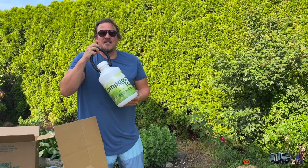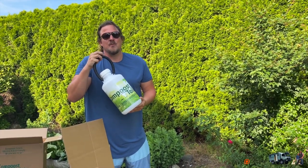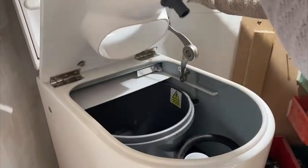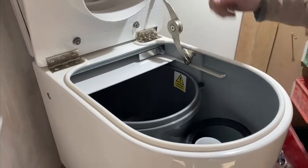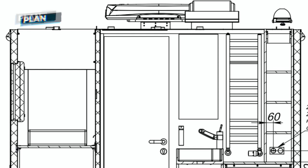We also have an extra pee bucket, just in case we don't manage to empty our toilet in time — but I doubt we'll have a problem with that. Here you saw the toilet — isn't it a great thing? Thanks again, Compost Toilets, for shipping it out to us.